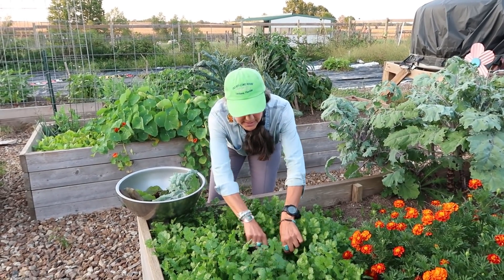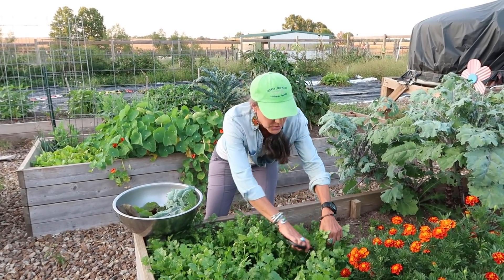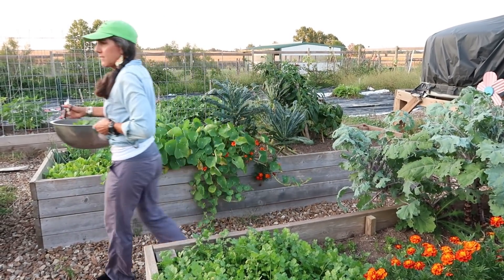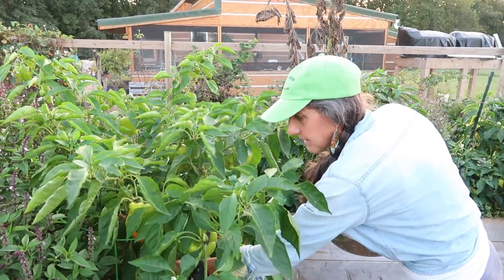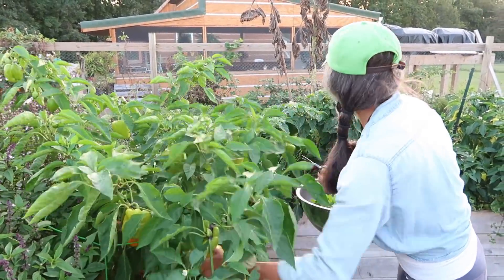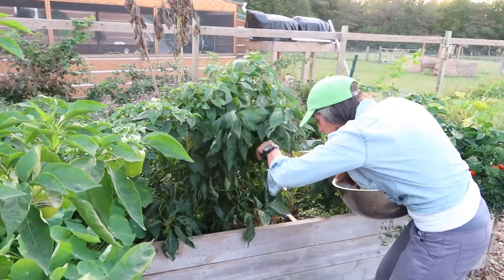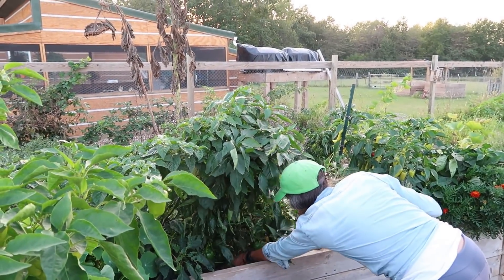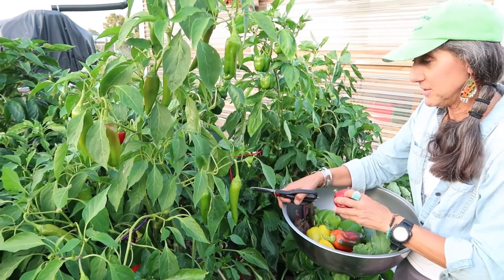I love cilantro. It is so good for you, and I like it especially because it's a heavy metal detoxifier, so it's great to add to your diet. Doug and I always like to put this in our salad. Here's some yellow peppers, and I'm going to get some green peppers. And I think I'm going to get some red ones because it looks pretty in the bowl — they have all the different colors.